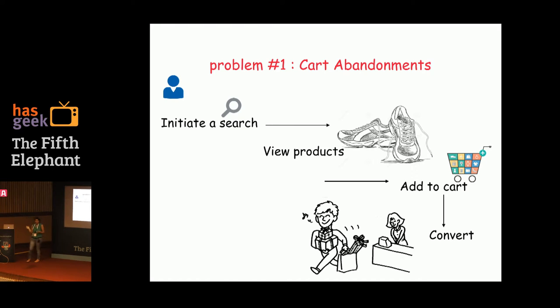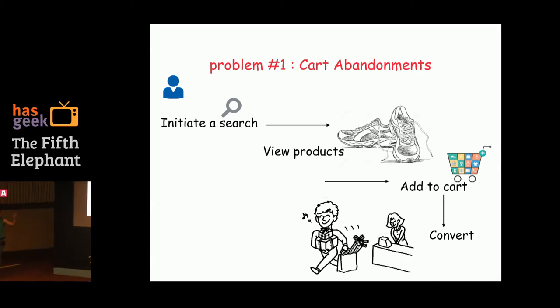One could say people add stuff to cart all the time — like walking into a physical store and changing your mind. But this was happening in a weird situation because the gap between the two goals I mentioned — discoverability and engagement — was very large. When I see problems like this, it's very easy to say let's segment X, Y, Z in multiple dimensions.